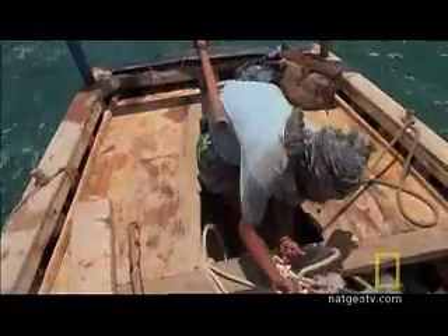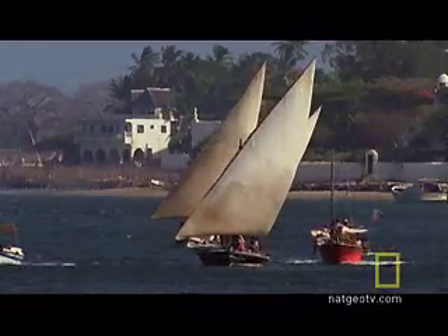Traditional European ships depended on having the wind behind them. But the Dhow's adjustable sail could be turned to catch the wind in any direction.